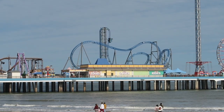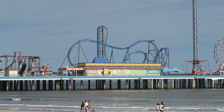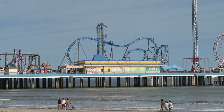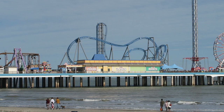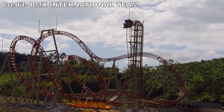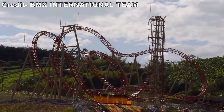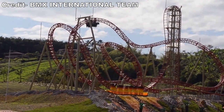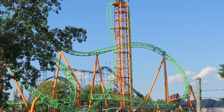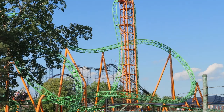Iron Shark is the Gerstlauer Eurofighter at Galveston Island Historic Pleasure Pier. This is a super compact Gerstlauer Eurofighter packing in the usual beyond vertical drop plus a few inversions. This layout was so popular that it has been cloned twice — first with Crater at Parque del Cafe in Colombia, and second with Tantrum at Six Flags Darien Lake. This video will serve as a review for the 380 Eurofighter model in general.